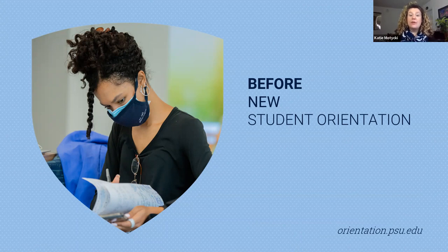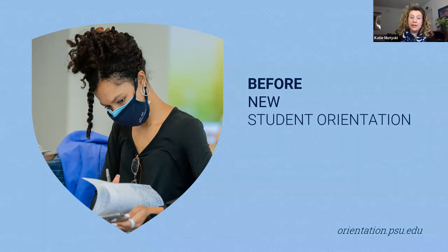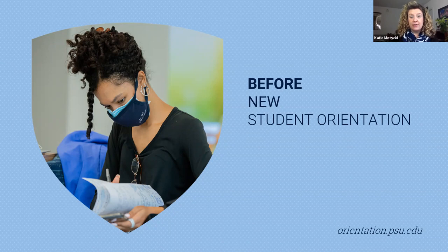First, we have some action items that take you into our student information system. We call that LionPath, and that ensures that you'll be ready to schedule your classes during NSO. We provide instructions on what immunization records you need to submit to University Health Services. You should upload your immunization records before your new student orientation. All students must submit proof of measles, mumps, and rubella, or the MMR. Students living in university housing must supply proof of the meningococcal conjugate vaccine. Penn State strongly encourages all students to receive the COVID-19 vaccine and booster — it is the single best step you can take to protect yourself and your community. You'll be able to upload those immunization records starting in March when you gain access to the task list.